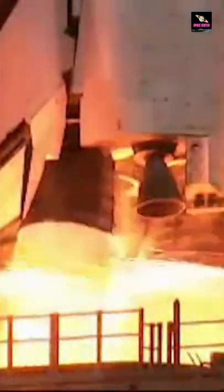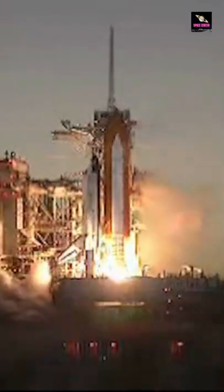12, 10, 6, 4, 3, 2, 1, and booster ignition and liftoff of Space Shuttle Discovery.